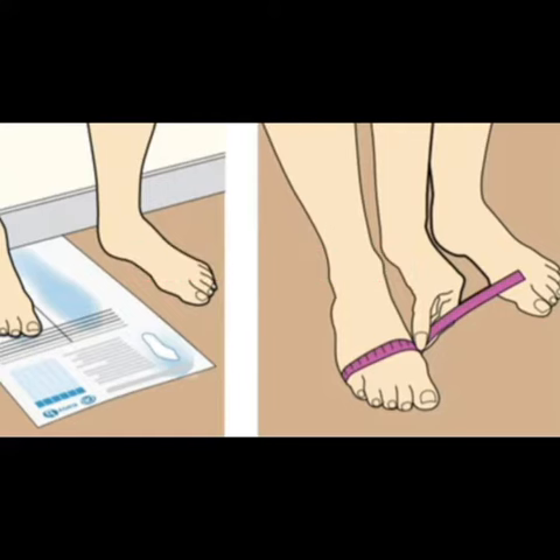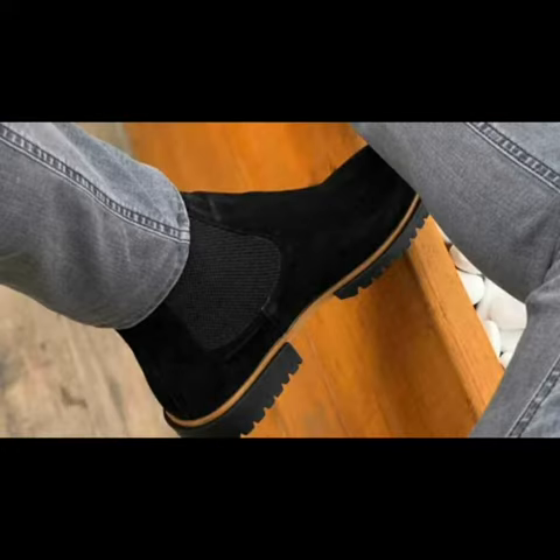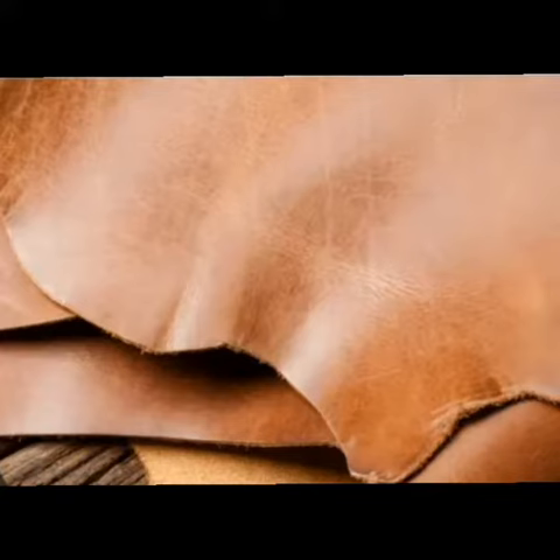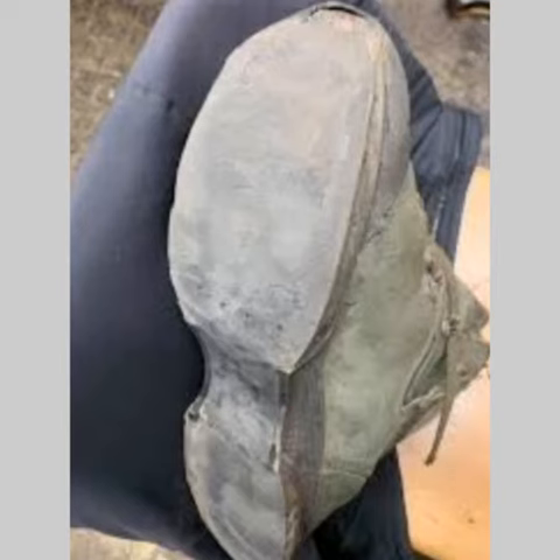One common mistake is not taking the time to properly measure and fit the shoes to the wearer's foot, which can lead to discomfort and pain. Another mistake is not investing in high quality materials, which can result in shoes that don't hold up over time.